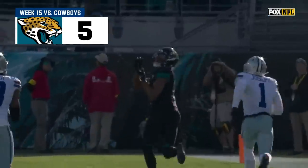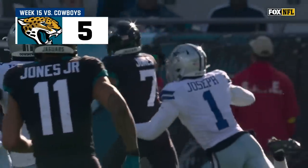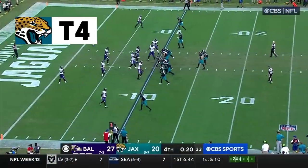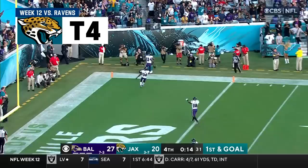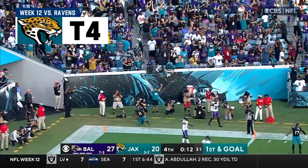He gets a lot of attention. Zay Jones goes up, sits him down with the chatter, runs right by him, and perfect ball at the perfect time — 20 seconds to go. Lawrence throwing to the end zone, Marvin Jones — yes! They call it a touchdown!